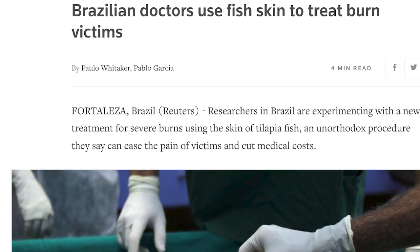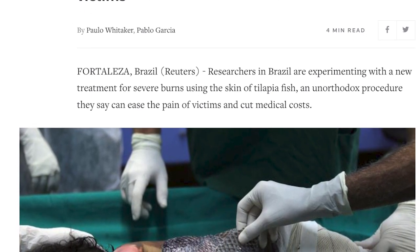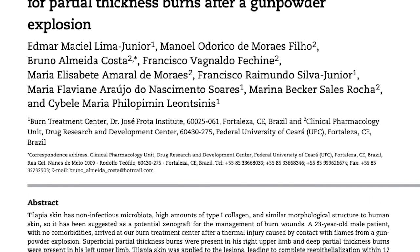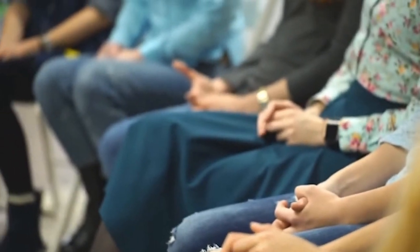Even now, burn treatment is evolving. In 2017, for example, doctors in Brazil made headlines for treating burn patients with tilapia skin. Research showed the treatment was quite effective. Healing the physical damage inflicted by burns is just one part of a complicated puzzle when it comes to burn care. Many times, burn survivors require emotional care and support throughout their difficult journeys.